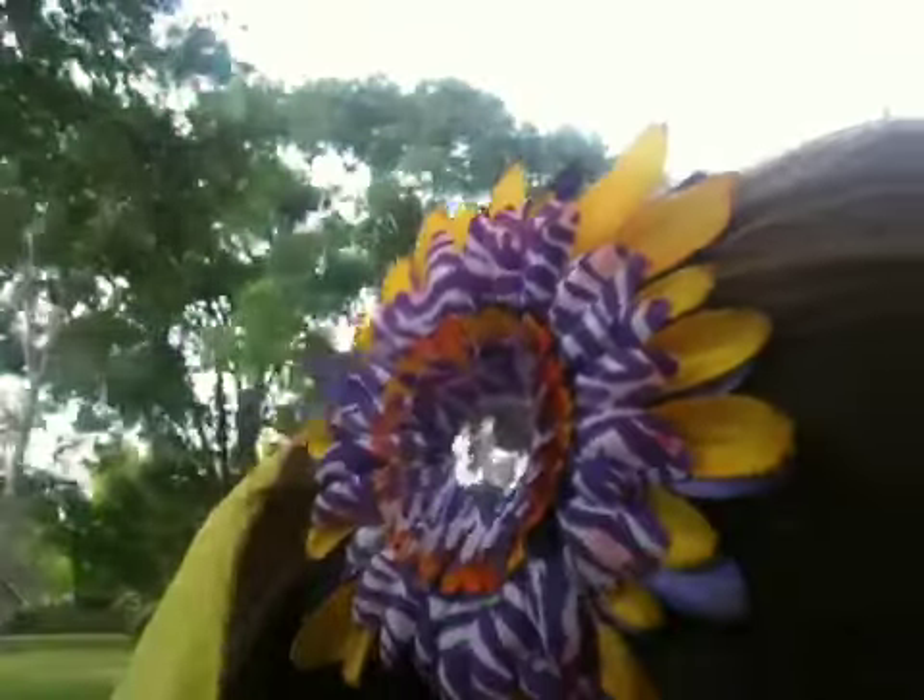My earrings are from Klairs — they're just these small little pearls. My makeup is using the Naked palette and then I just have a light pink lip gloss on. And then my headband is from... I don't really remember. And then I just have this flower I got for Christmas.